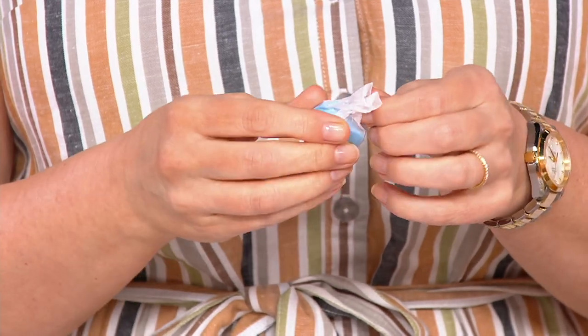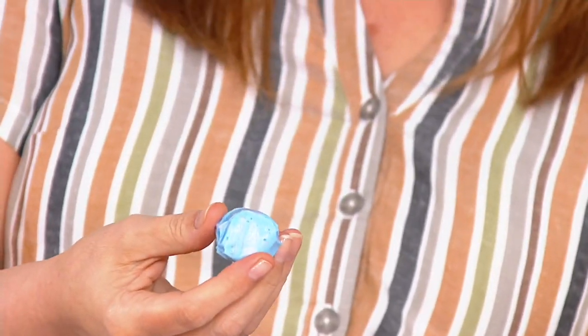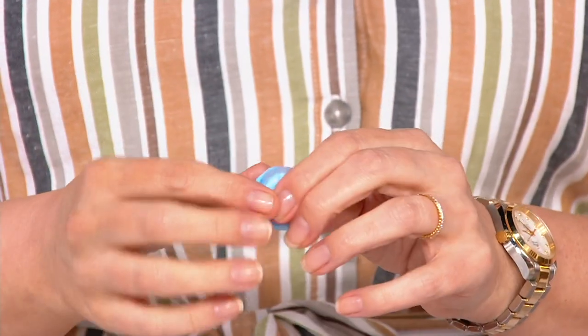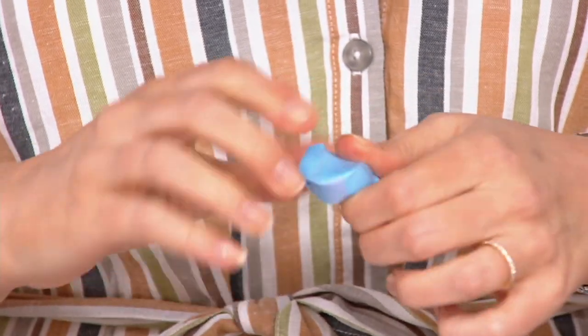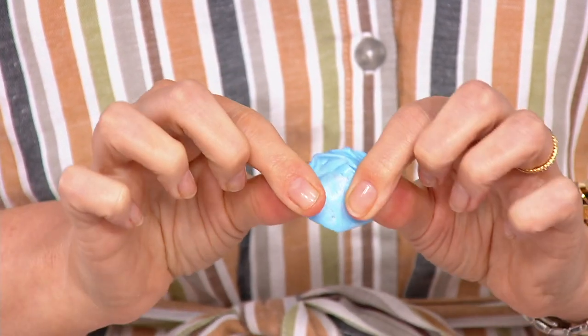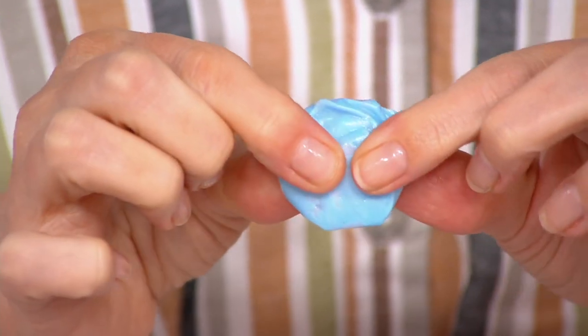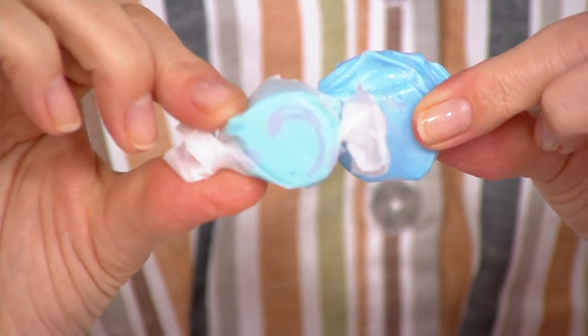I don't think I've ever even heard of a blueberry saltwater taffy before. Talk to us about this one. Well, we try to make every flavor we can — if we can make it into taffy, we're going to put it in there. But I like the blueberry. The blueberry has got a really dense, flavorful quality. It actually has a robust aroma with it as well. So that blueberry just kind of has its own specialty to it.